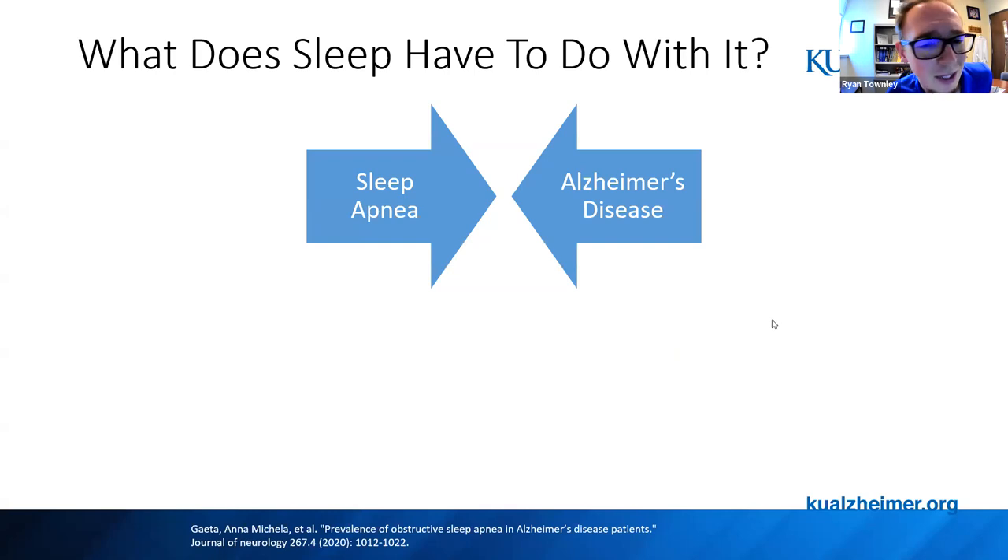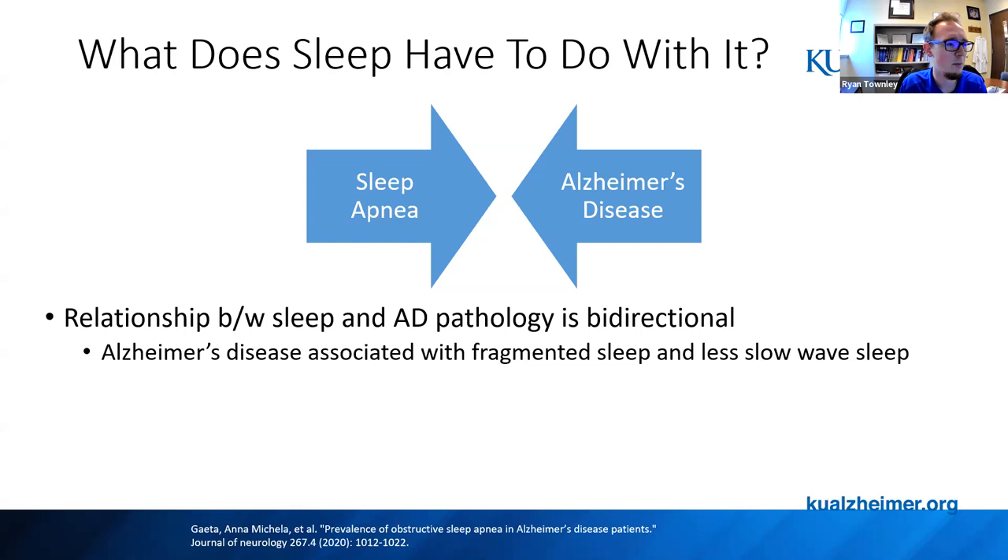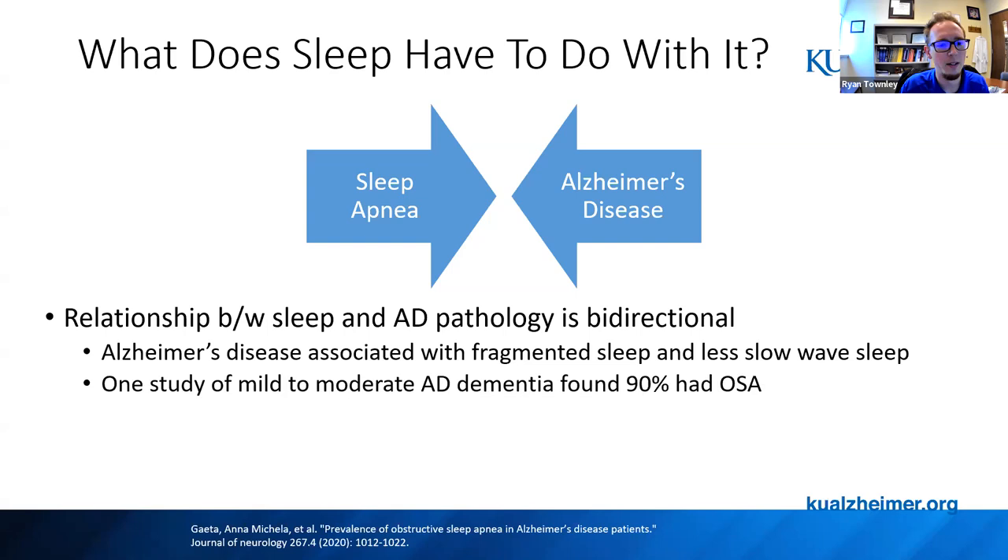When thinking about Alzheimer's disease, there's a bidirectional effect with sleep apnea. Alzheimer's patients start to have fragmented sleep and less slow-wave sleep. One study found that 90% of patients with mild to moderate dementia due to Alzheimer's disease had sleep apnea — 22% mild, 29% moderate, 39% severe. So having Alzheimer's disease already puts one at higher risk for sleep apnea. There's a chicken-or-the-egg question, but there's a pretty clear link that we need to be testing these folks, especially when they have increased sleepiness.